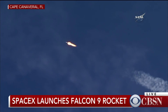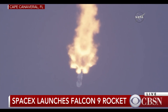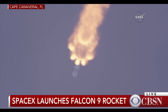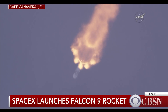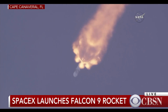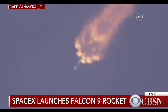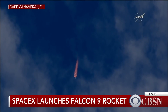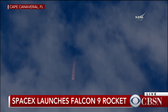One minute, 30 seconds into flight. And the second stage engine chill has begun.